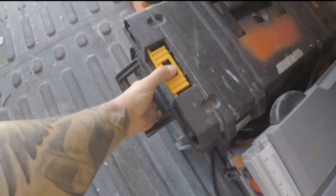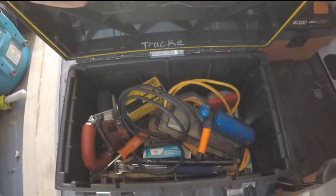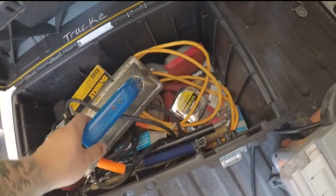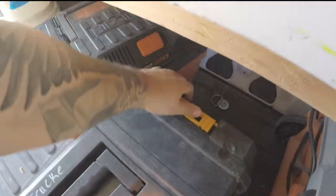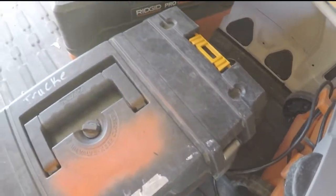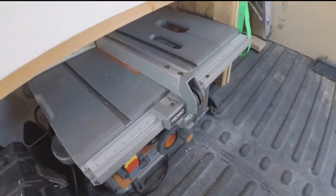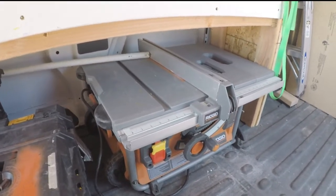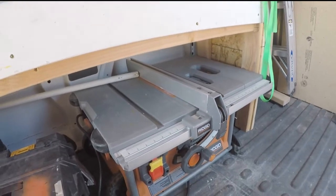This box is all carpet tools — seamer, edge trimmer, pad stapler, things like that. This is a 10-inch jobsite table saw by Rigid. It's a pretty good saw — it's got a powerful motor. That's probably the best thing about it.